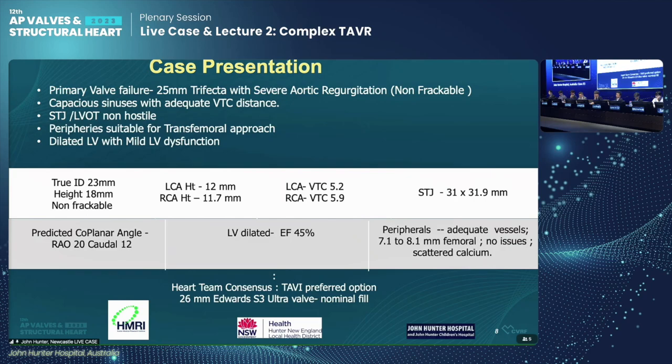His STJ and LVOT is clean with adequate femoral anatomy for a transfemoral approach. In summary, we have primary valve failure of a 25mm Trifecta valve with severe aortic regurgitation, non-fracturable. He has capacious sinuses with adequate VTC distances, non-hostile STJ and LVOT, suitable peripheral anatomy for transfemoral approach, and a dilated LV with mild LV dysfunction. The heart team consensus was to proceed with transcatheter aortic valve implantation, valve-in-valve.